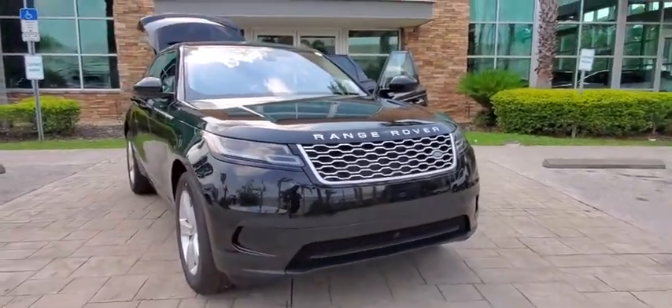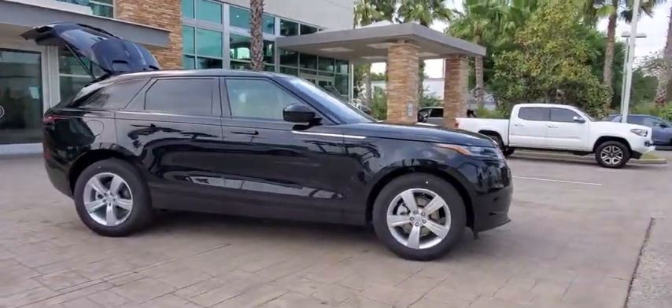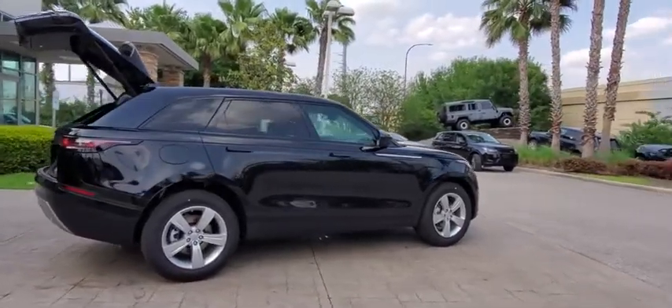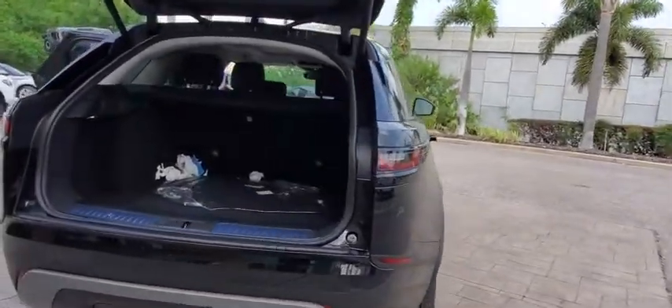Looking for the right vehicle? Check out the 2020 Range Rover Velar. The Range Rover Velar is a perfect blend of design, technology, and performance. This glamorous SUV will turn heads, but will also give you all the functionality you'd hope for in an SUV. Here are some of this vehicle's great options.